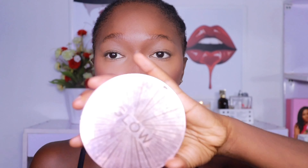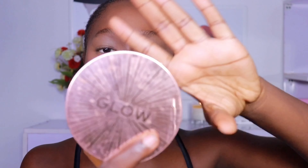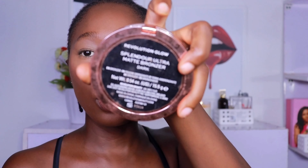My whole face is set and we're looking flawless already. I haven't gone in with the Makeup Revolution powder yet to brighten, but I'm going to bronze my face first with the Makeup Revolution Splendor Glow bronzer.